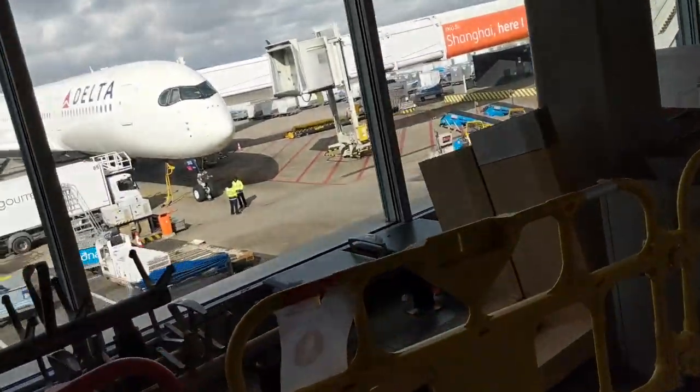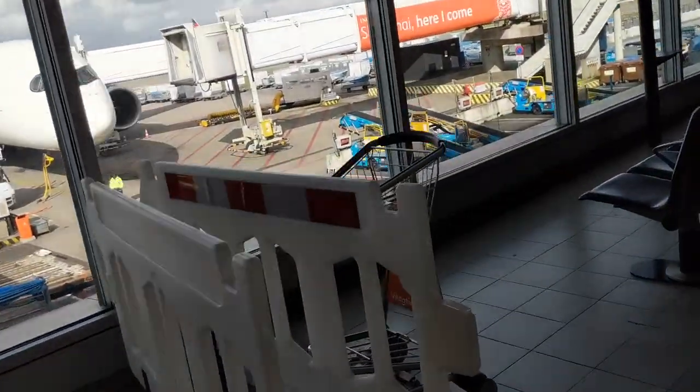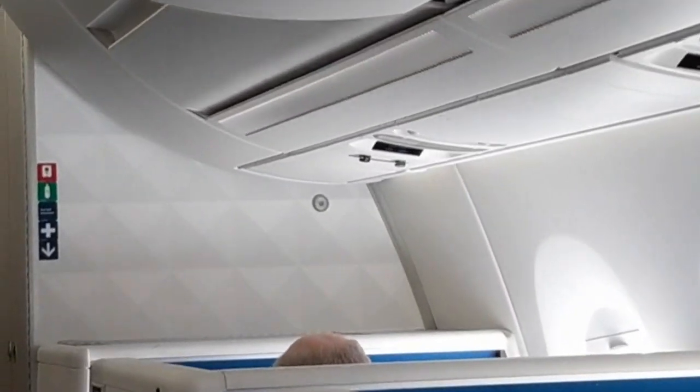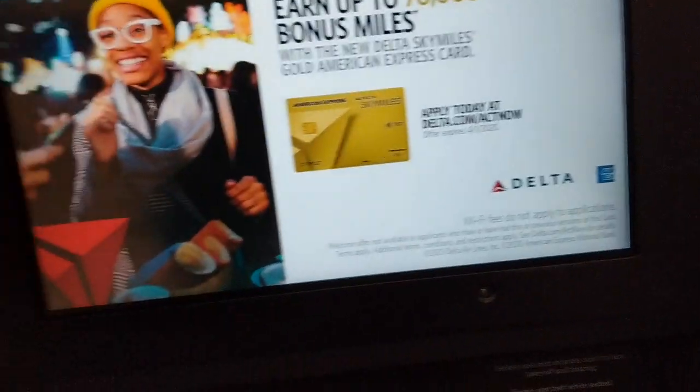We are about to fly out. This is the A350 — we are going to be touring it a bit more in a bit. I just need to get settled right now. The A350 is pretty nice in the sense that I am at the front, as you can see. The pilot is over there and I am at the first seat.